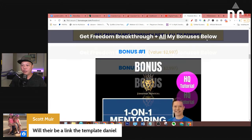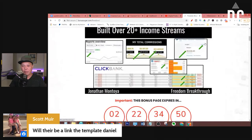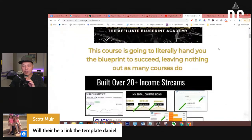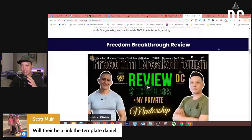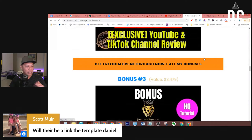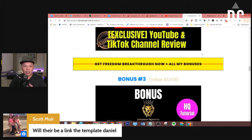I also give you my bonus page template inside that training. You can simply clone my bonus page and just redesign your images, then you're good to go. Before we end this training, if you guys have any questions, drop them in the comment section down below and let me see if I can answer some of your questions.